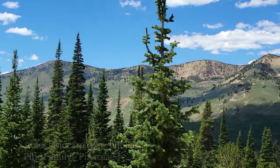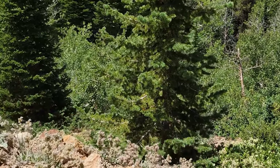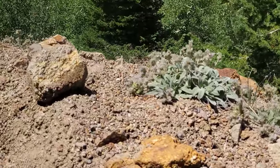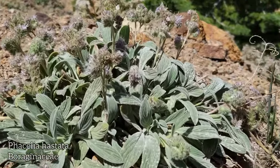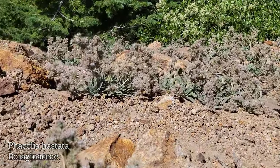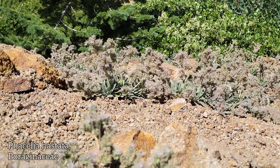Abies lasiocarpa — look how narrow these things are. Probably helps them not get broken in half by heavy snow loads. Got a whole slope of Phacelia — looks like Phacelia hastata. Very notable leaves on this thing.